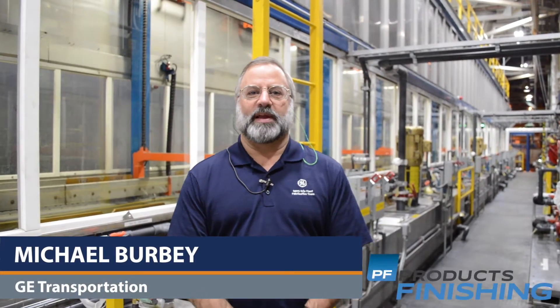Welcome. My name is Michael Burby. I'm a Senior Manufacturing Engineer at GE Transportation located here in Erie, Pennsylvania. We're standing on our new TTX SST Twin Color Eco System, purchased in 2015 and installed earlier this year in 2017.